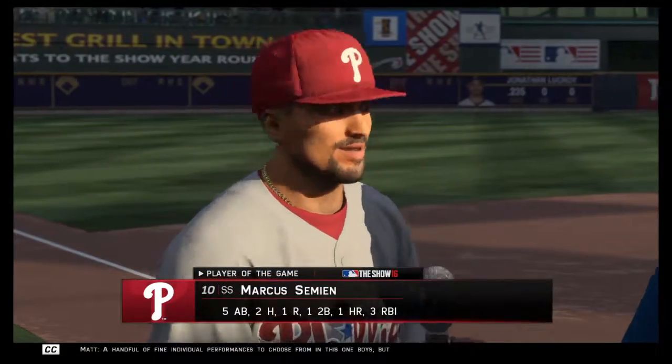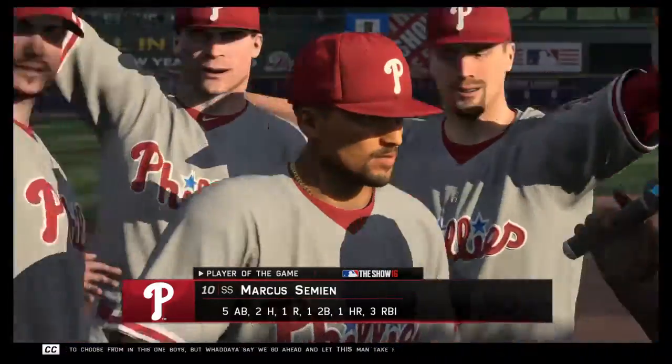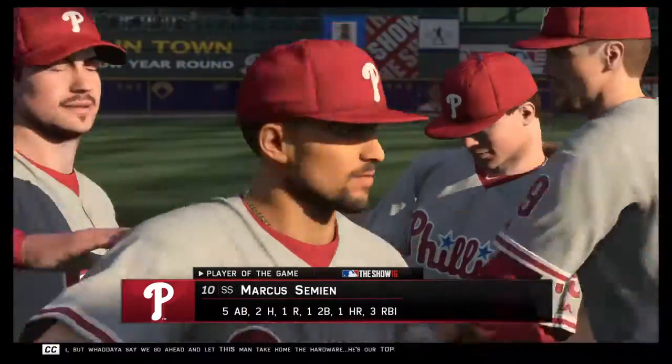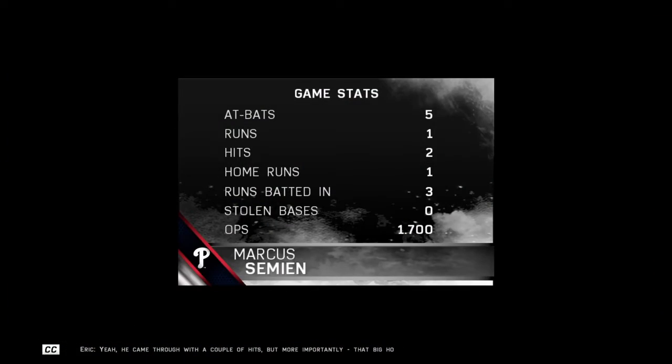There were a handful of fine individual performances to choose from in this one, but let's go ahead and let this man take home the hardware — he's our top player of the game. He came through with a couple of hits, but more importantly that big home run which really led his guys to this victory.